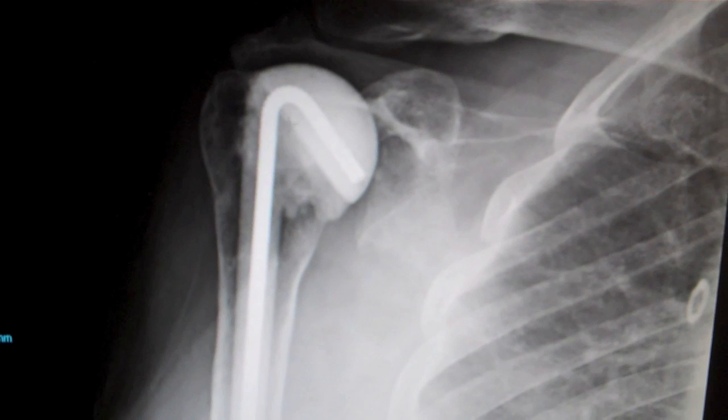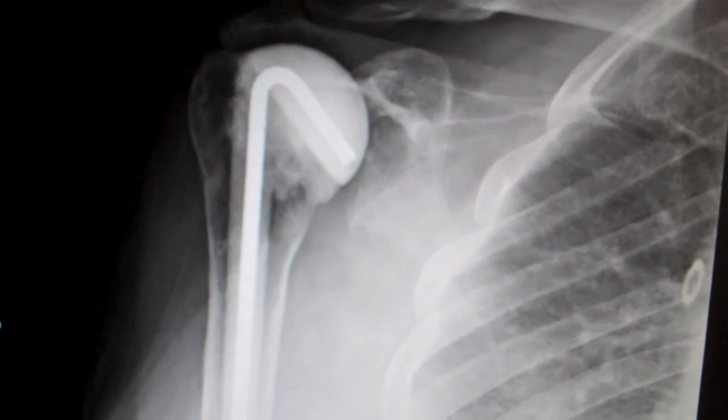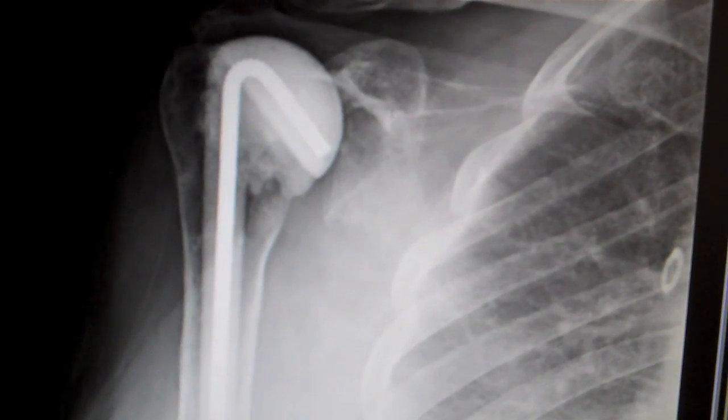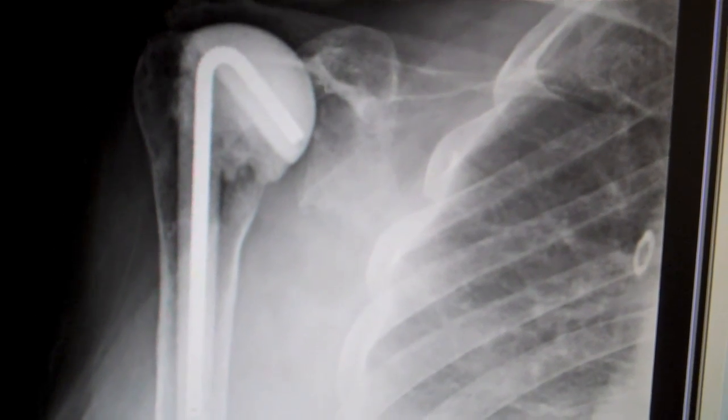Here are x-rays after he had a cement spacer put in. You can see the cement at the top of the shoulder, and then there's a metal rod down the middle of the cement spacer that helps stabilize. You can see the socket is an empty cavity there from where he'd had his previous shoulder replacement done.